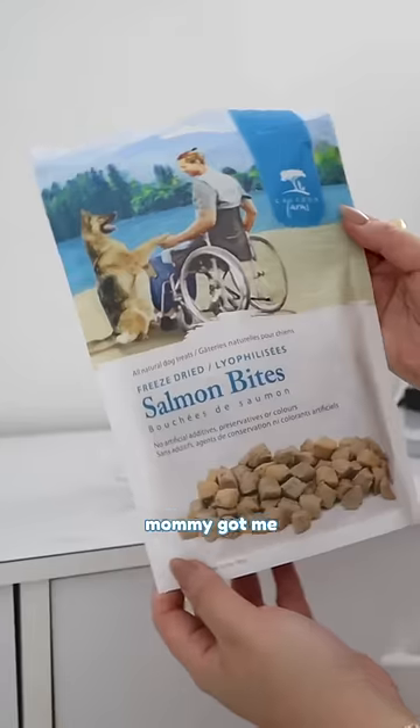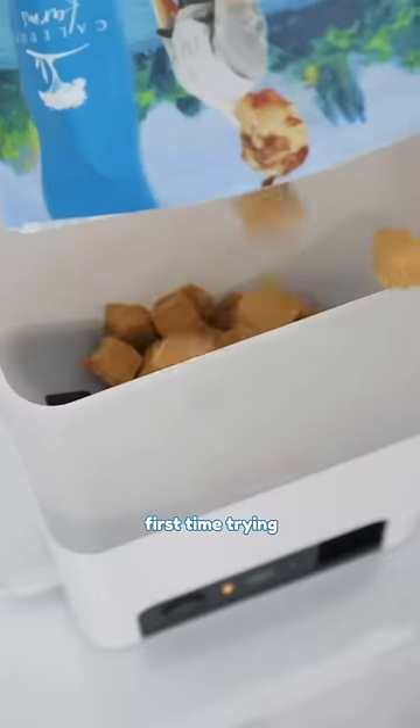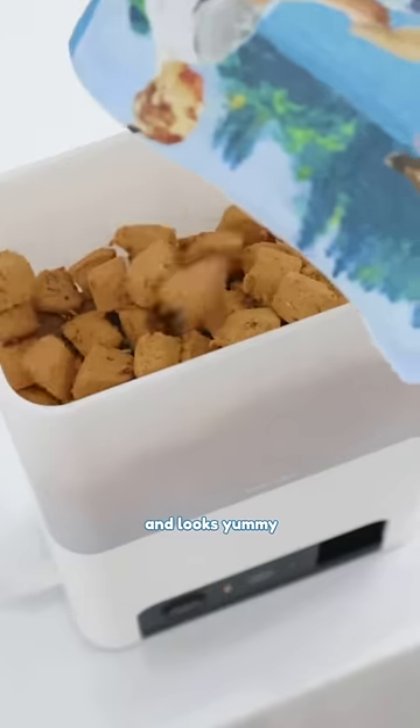For this treat dispenser, Mommy got me some fancy freeze-dried salmon treats. It will be my first time trying it, so I don't know if I'm going to like it. It smells really good though and looks yummy.